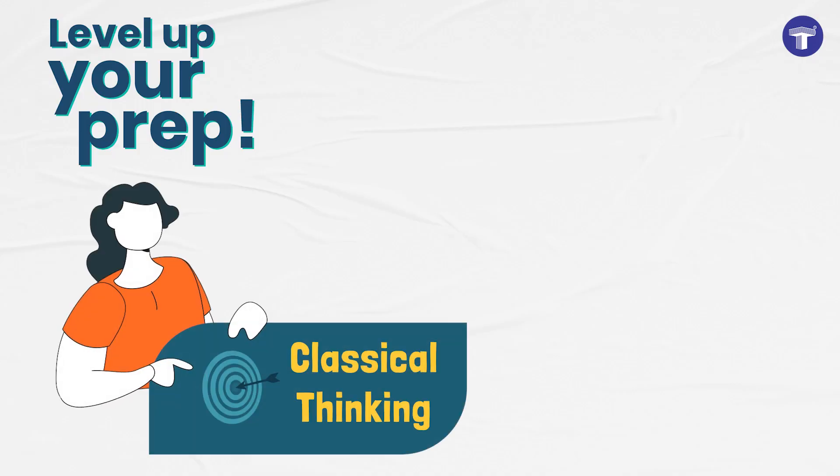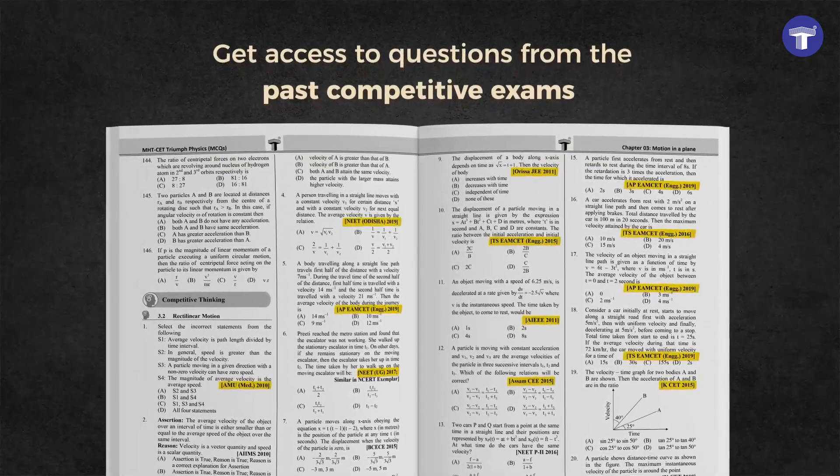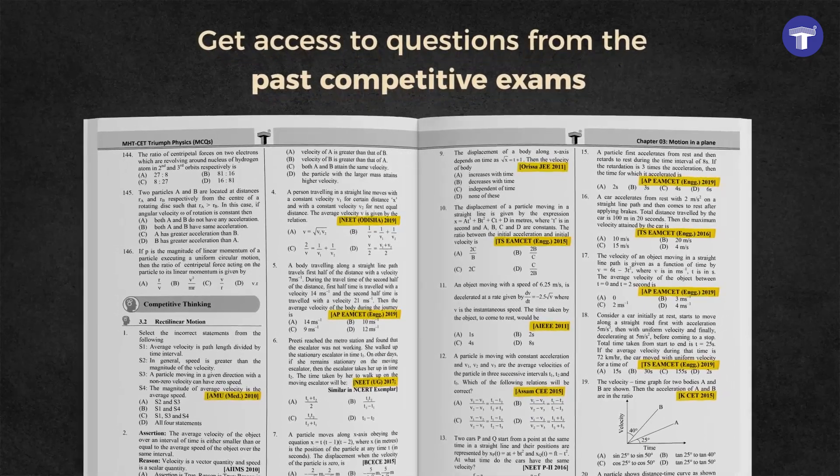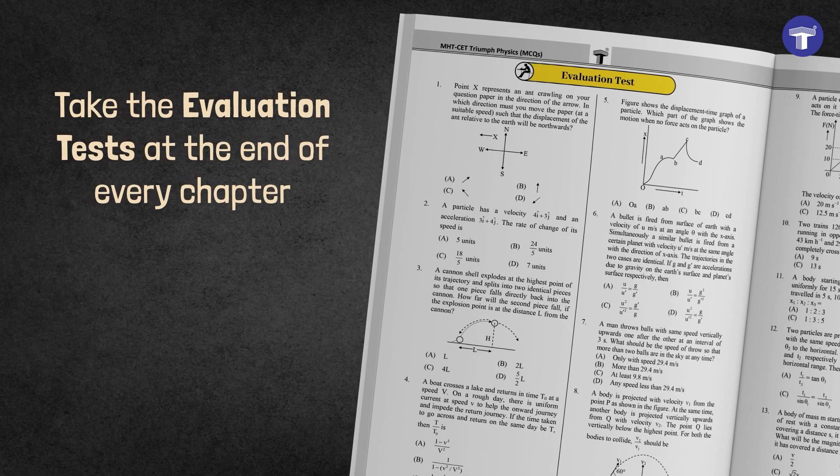Level up your prep by solving MCQs ranging from easy to difficult. Get access to questions from past competitive exams. Test your knowledge by taking evaluation tests at the end of every chapter.